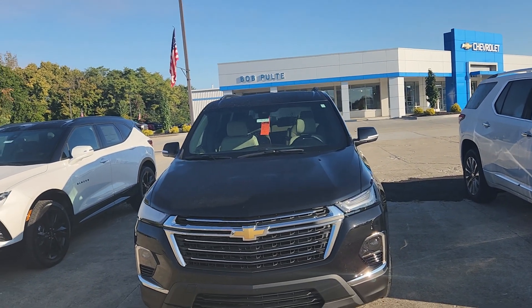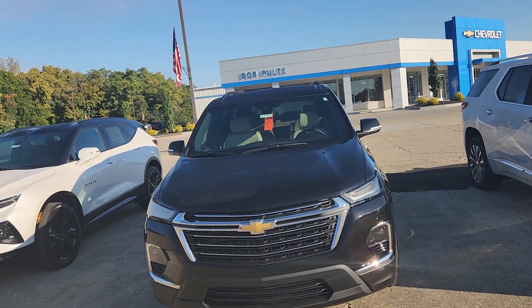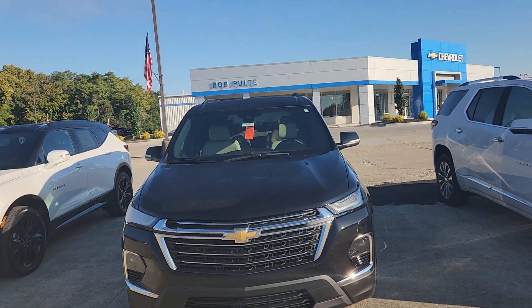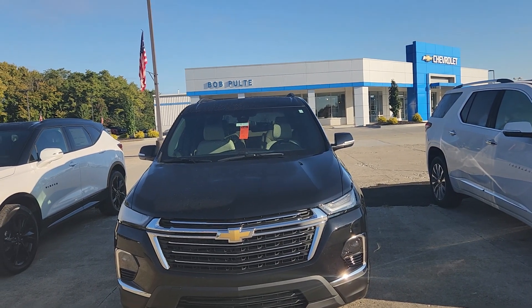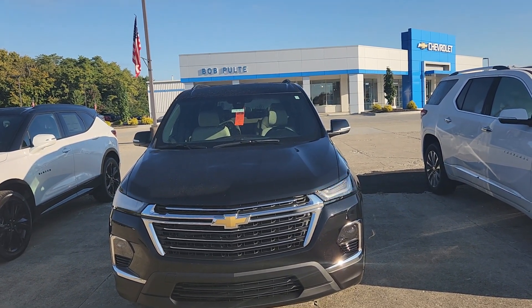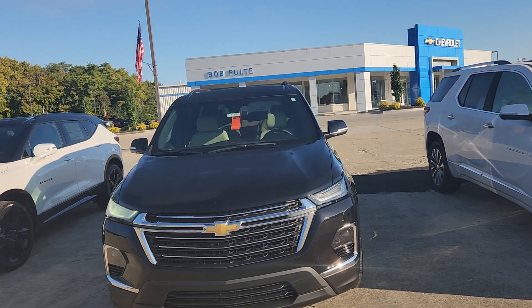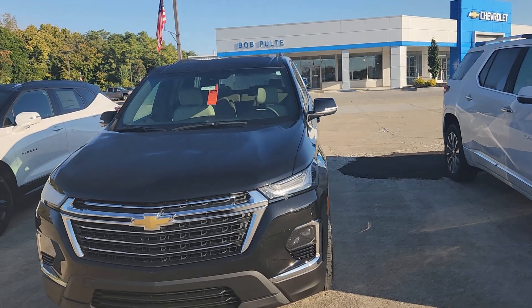Good morning and welcome to Bob Pulte Chevrolet social media channels. We will be putting this up on YouTube and Instagram shortly. I'll have a link below with more information. I'm going to start this vehicle up because it's cold out this morning — we actually had frost last night. Got the remote start going here.